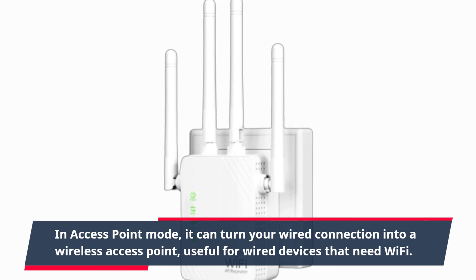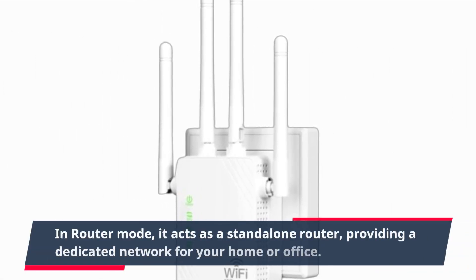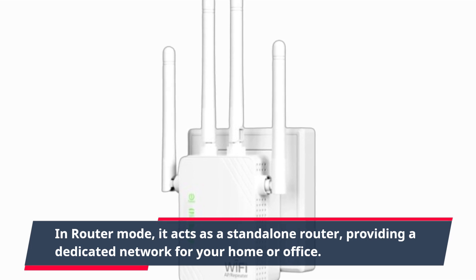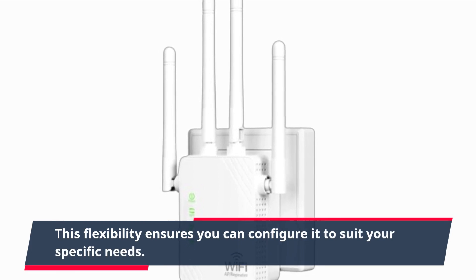In router mode, it acts as a standalone router, providing a dedicated network for your home or office. This flexibility ensures you can configure it to suit your specific needs.